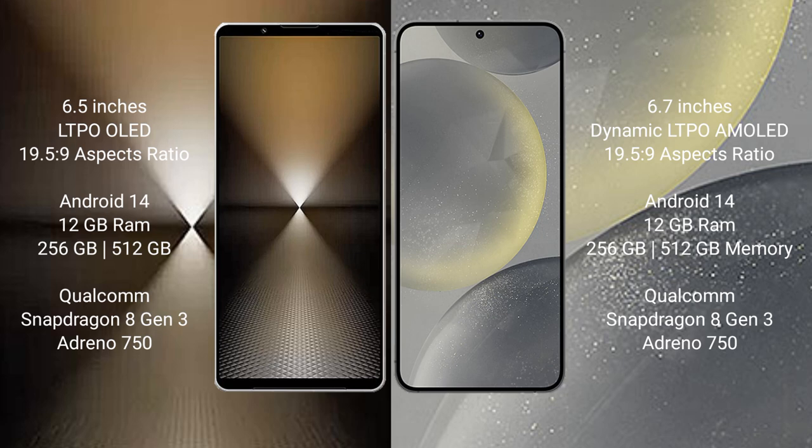Sony Xperia 1 Mark 6 runs on the Android 14 operating system. Samsung Galaxy S24 Plus also runs on the Android 14 operating system.